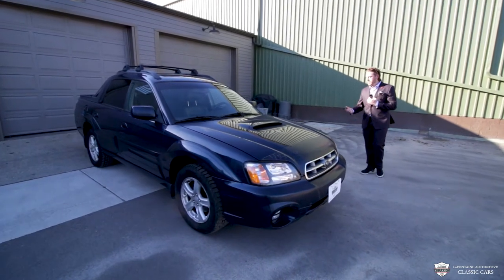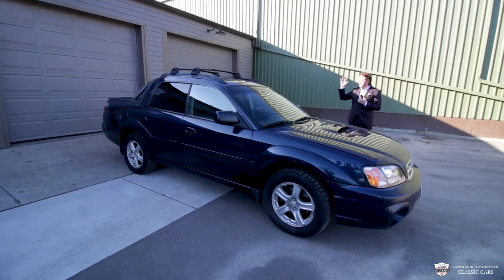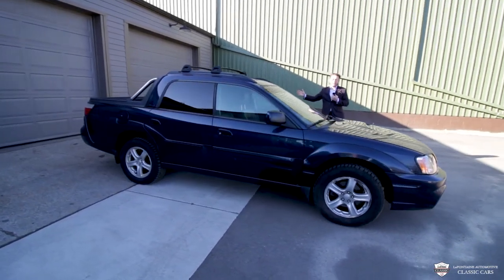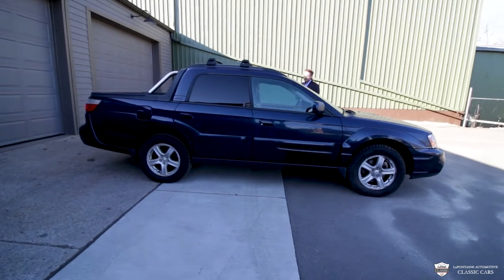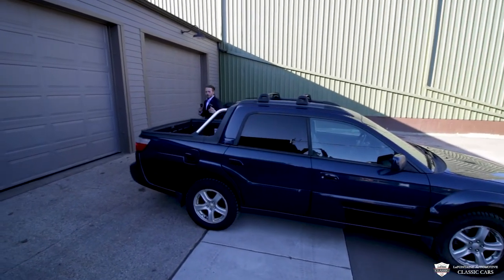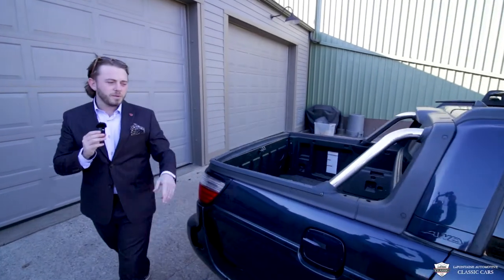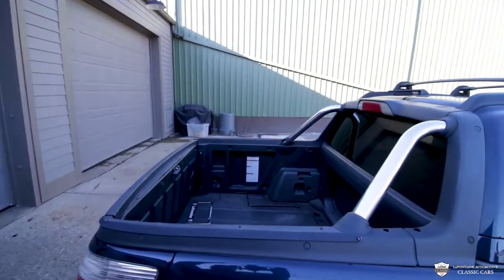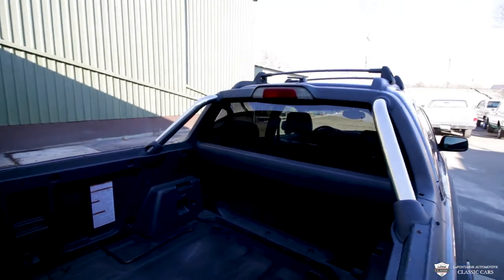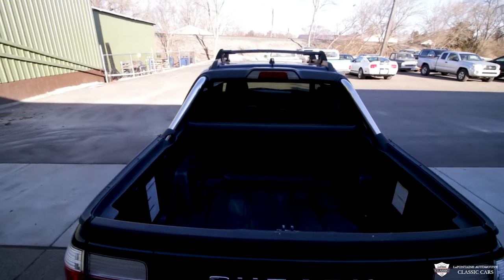I love these cars, I've always had a thing for them. They're like a Legacy with a truck bed, pretty much whapped in half. They have a ton of cool and unique features — a truck bed with a pass-through in the back, the seats fold down, you can stuff a 2x4 in there, and you can still have just as much fun as you would in your WRX.